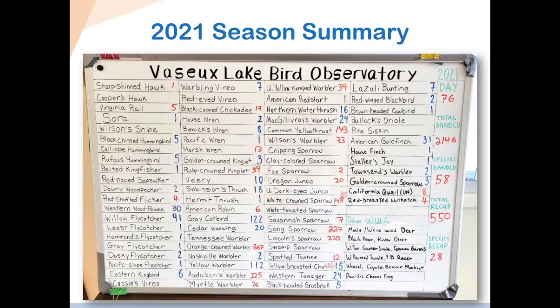The other wildlife we saw at the station this year: as Anna mentioned, there was a black bear that visited very frequently, plus lots of deer, river otters, snakes, coyotes, muskrats, and chorus frogs.